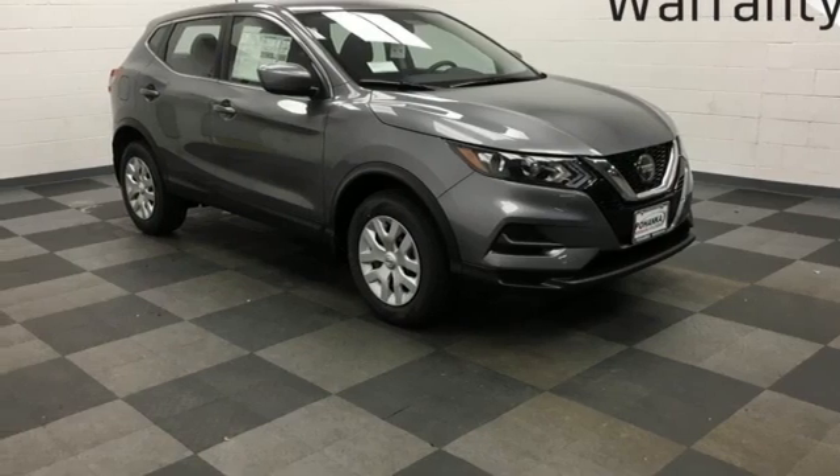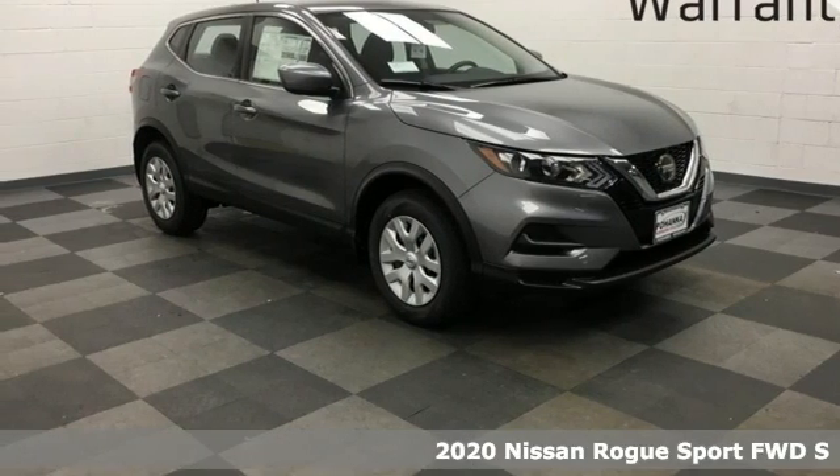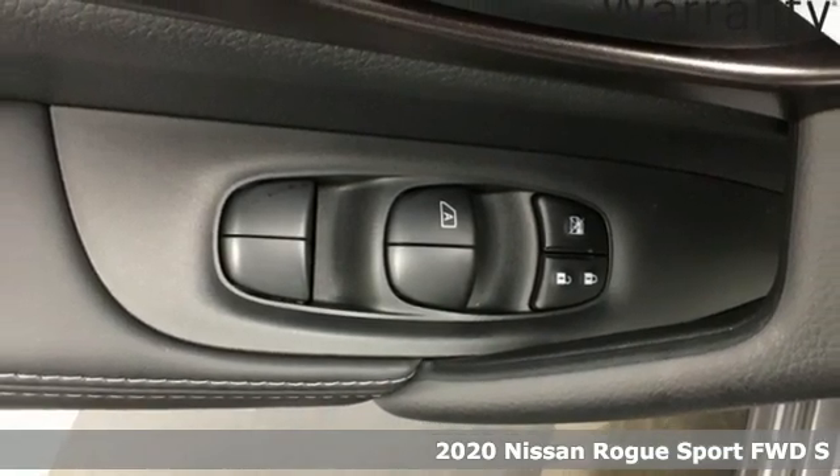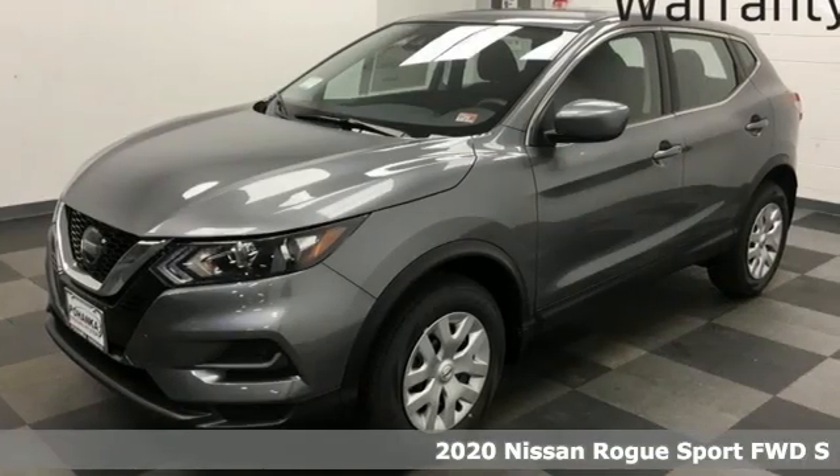It's a new 2020 Nissan Rogue Sport. Fittingly, its design is sports car inspired and it's built to handle your to-do list or your wish list.